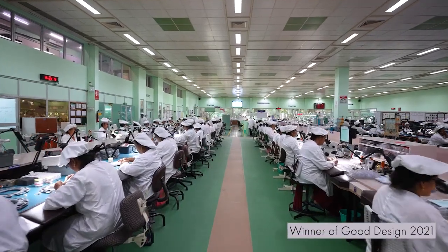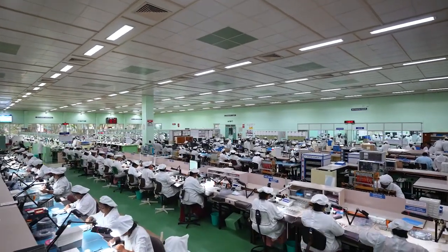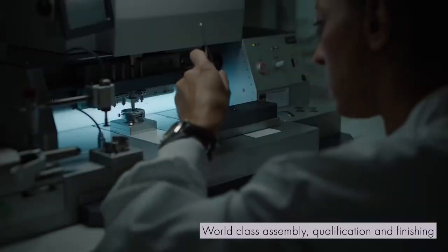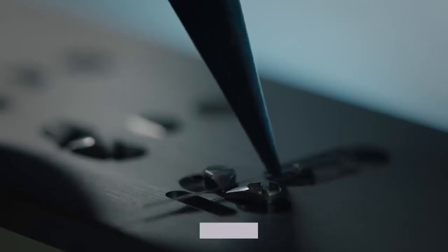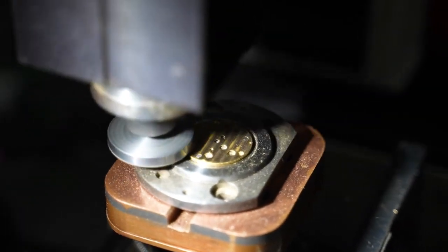81 of these are proudly crafted right here in our Hosur factory. Collaboration with Swiss partners ensures world-class assembly and qualification, with elegant finishes like Côte de Genève and Colombage.